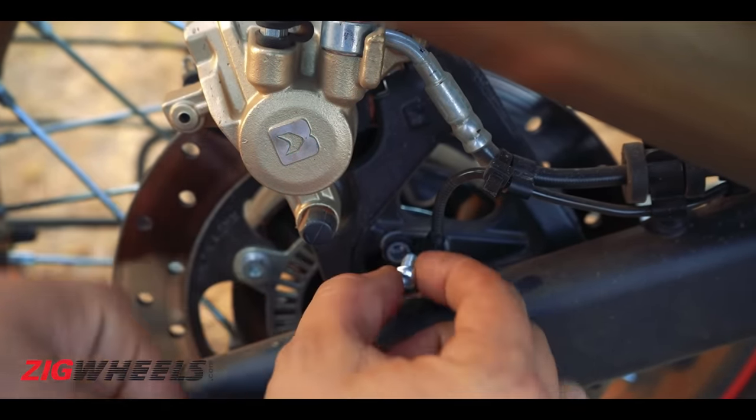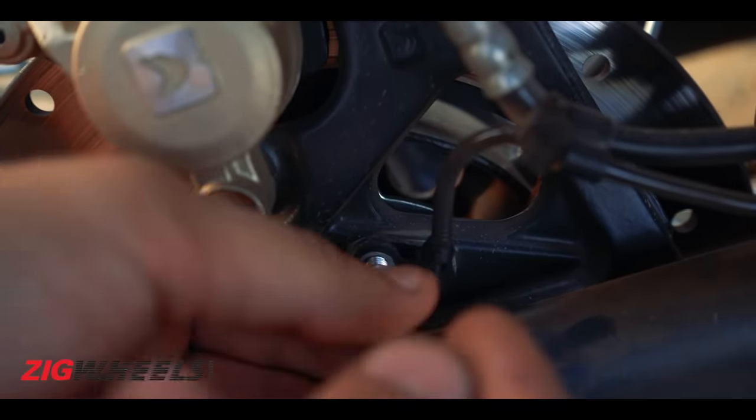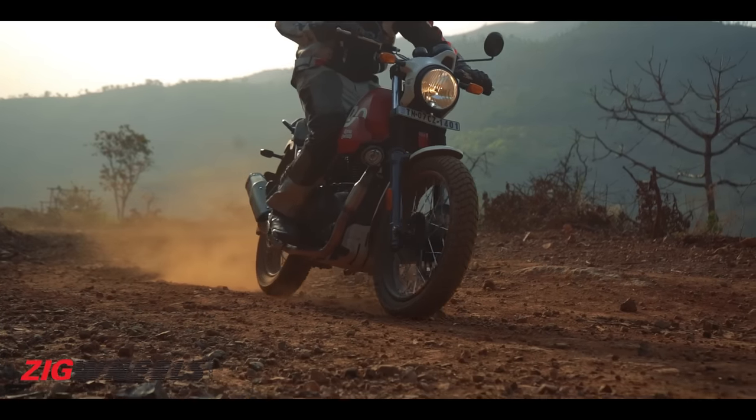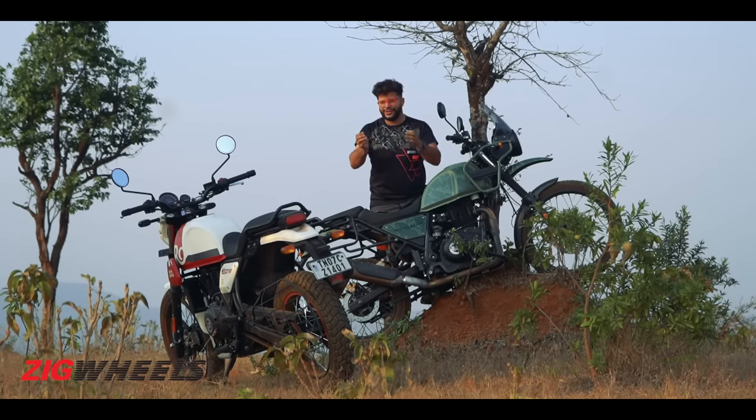What this workaround allows you to do is keep ABS on the front end — so even if you're a little too enthusiastic with the front brake, the front wheel will not lock up and wash out — while also allowing you to stamp on the rear brake and bring the bike to a grinding halt.